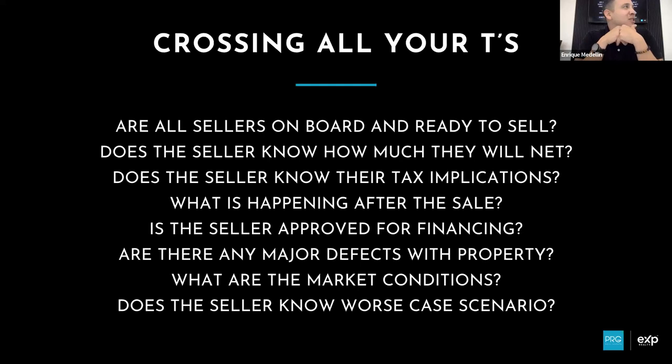The last thing on crossing all your T's: does the seller know worst case scenario? Worst case scenario we sell on the lower end - this is how much you're going to net, this is how much you'll walk away with. If things don't go in our favor, can you still make your move? Can you still buy your next home? I'm going to shoot for the stars, but if we land on the moon, is that good? These are all things you've got to cross off before you move forward with all this work.